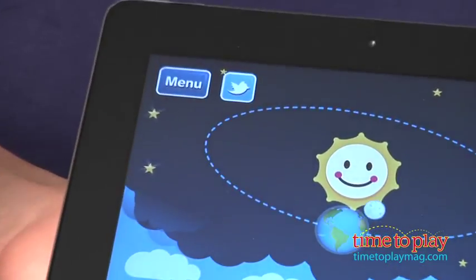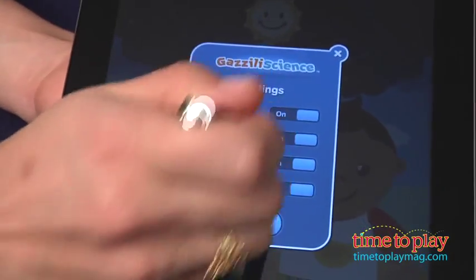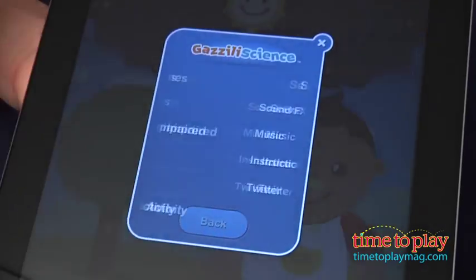Before we get started, you will notice a Tweet button on the top of each page. The developer has added a Settings button where parents can turn off the Tweet button, but you will still see it on the screen.